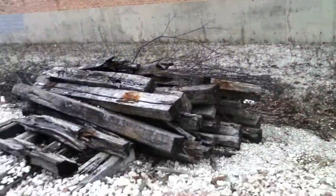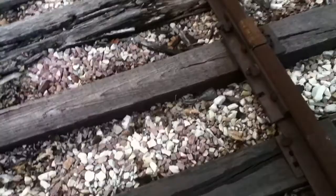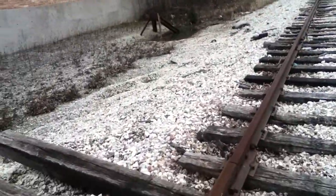It's just a pile of spare wooden parts — whatever these wooden parts between the rails are called. These look like spare parts just rusting away, rotting away.